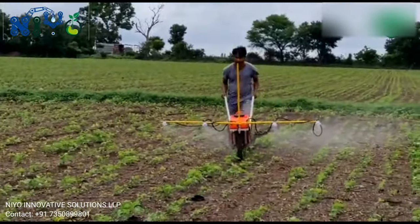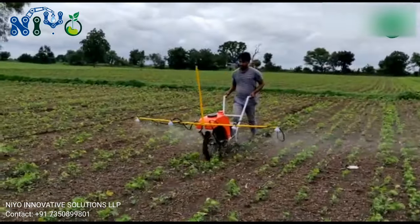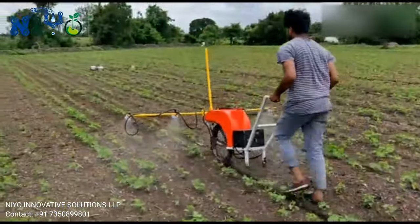In the 21st century, it is very necessary to save fuel for our future, and randomly increasing fuel prices is a major issue. This sprayer makes you hassle-free about this — no need to use any type of fuel.